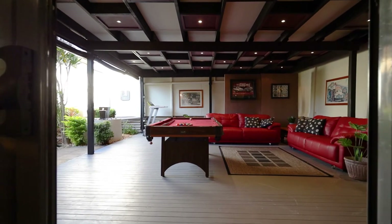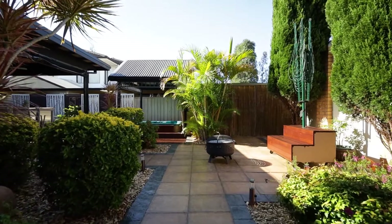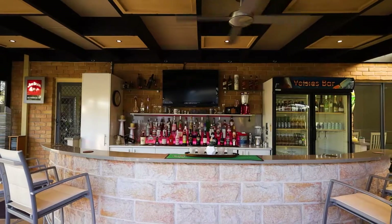With a fully equipped wet bar, outdoor spa and manicured gardens, this backyard certainly provides a relaxing haven for your family and friends.